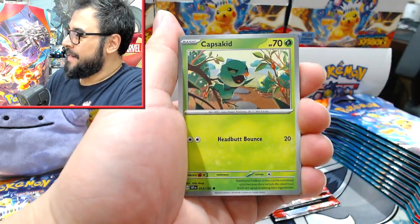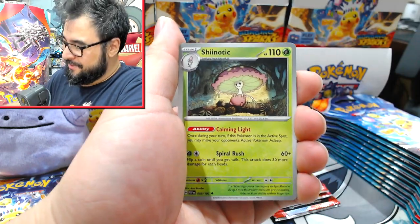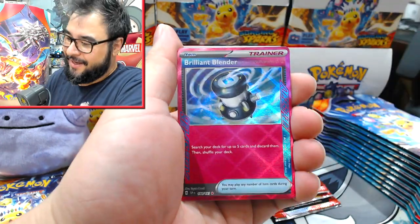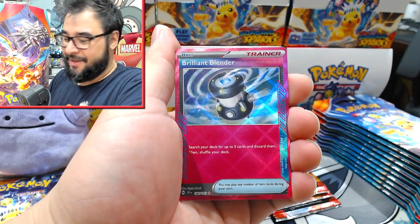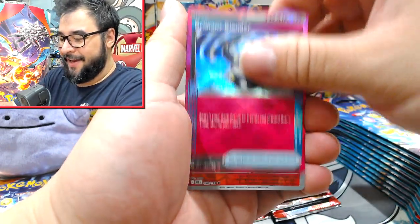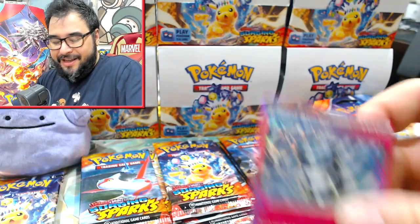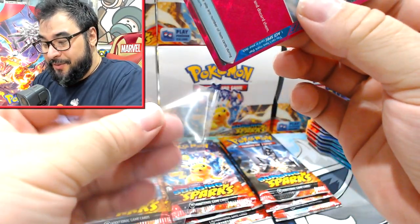This has very much been another Twilight Masquerade for me in terms of chasing that one thing. The first triple pack is starting off well though — I'm glad to get yet another Brilliant Blender. I love that card and I feel like it's one that's going to make a splash at some point.